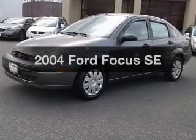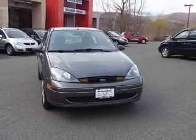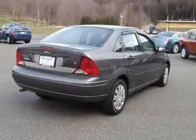Imagine yourself in this 2004 Ford Focus. If you're looking for an automobile with great attributes, look no further. With an efficient four-cylinder engine, the powertrain includes front wheel drive, connected to a manual transmission that'll keep you in touch with your vehicle.